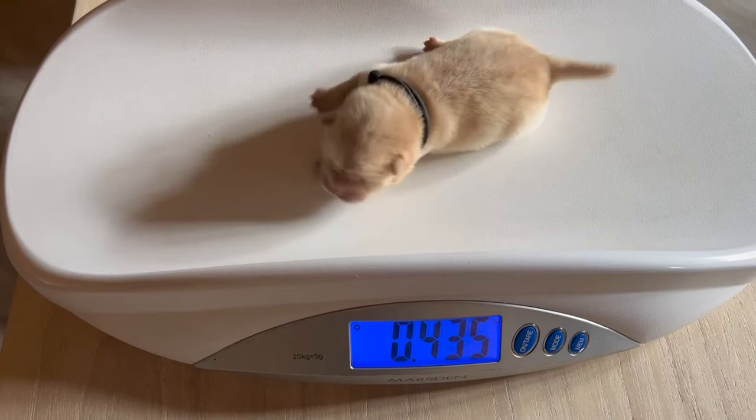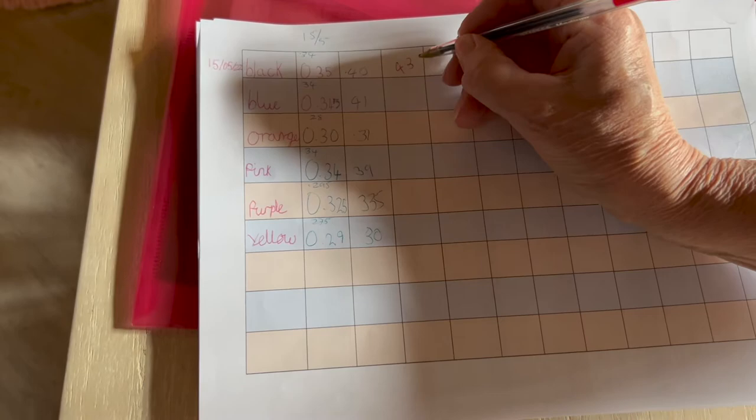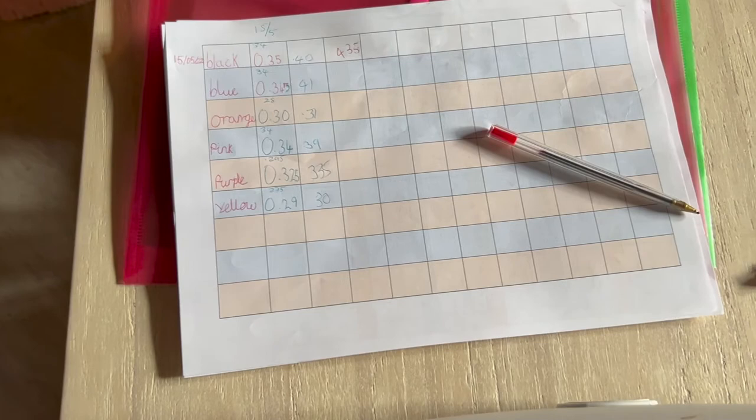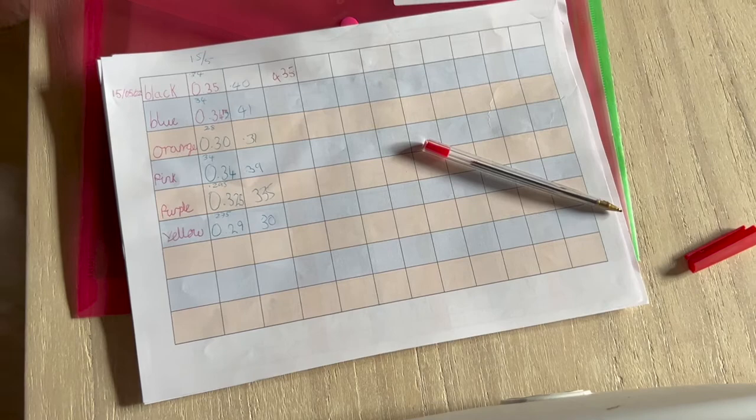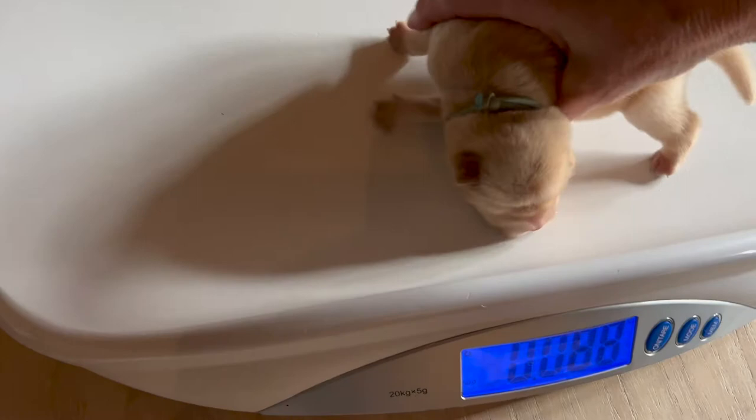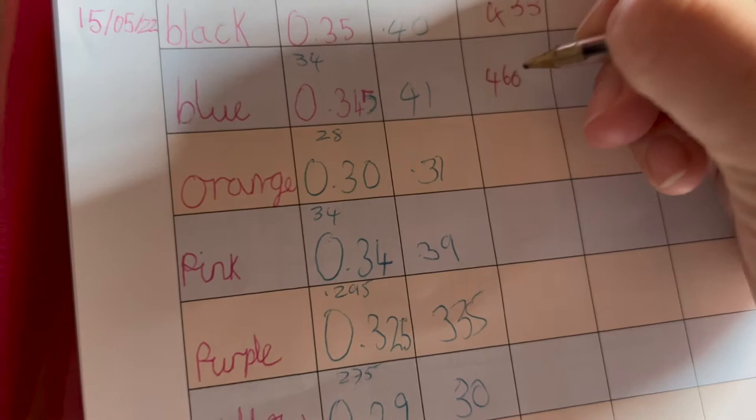They're always a bit wiggly. So he's 0.435, and we're just going to jot that down on our form so that we can monitor. He's gone up. We do this every day — this is particularly why the puppies wear different coloured collars. We've got six puppies in this litter, all the same colour, so this makes sure that no one slips through the cracks and we're 100% sure of who is who. Next we're going to weigh the blue boy, and he is 4.60, so he's had a great weight increase.